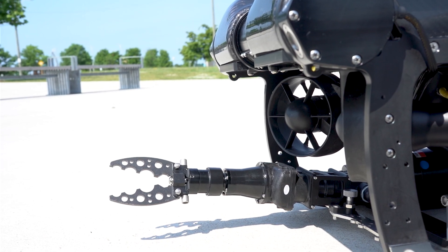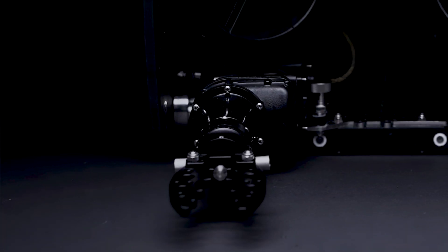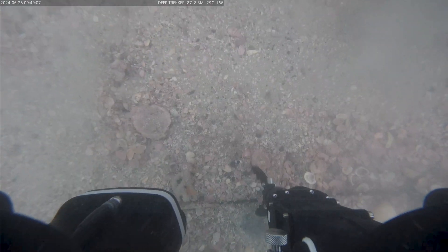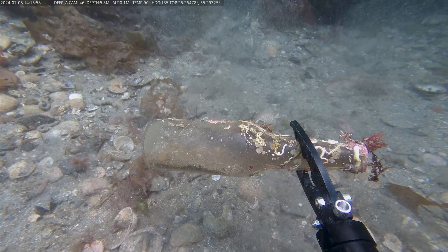The grabber arm on a Deep Trekker ROV is a very dynamic attachment — the claws can be removed and we have different claw attachments depending on what you need to pick up underwater. Another common application is sensor retrieval or salvage missions, and one of the commonly used attachments for this is a 5,000-pound rated carabiner for doing sensor or object retrievals underwater.